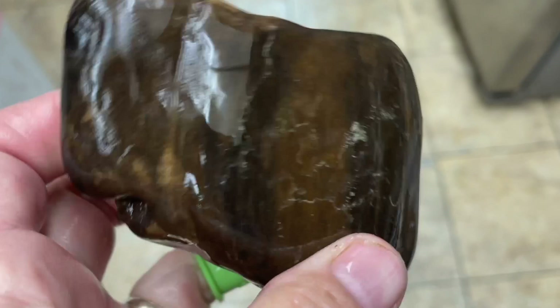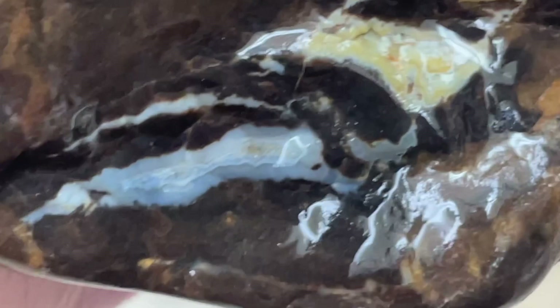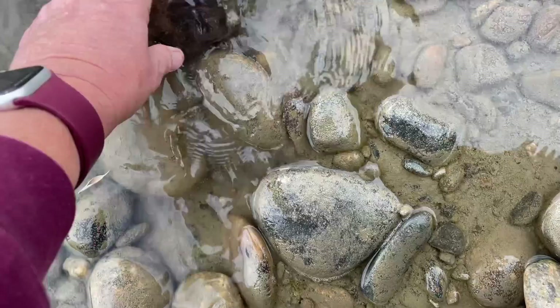Looks like it might have been a nice surprise buried in the mud. Is this an agate? It's so hard to tell with this light — I think yes, it's a waterline. Cool.